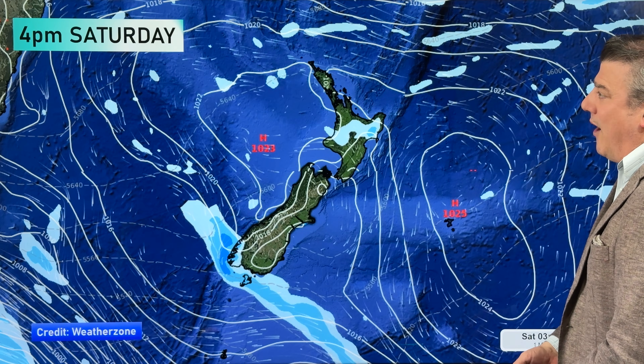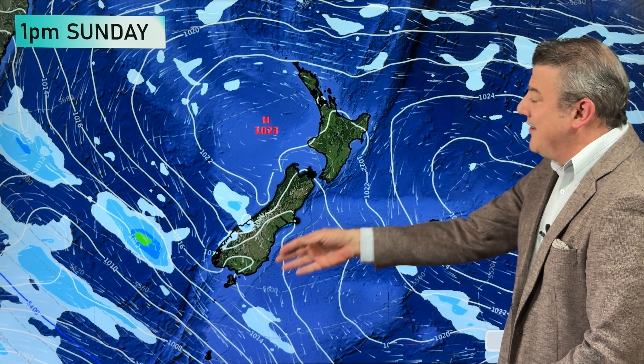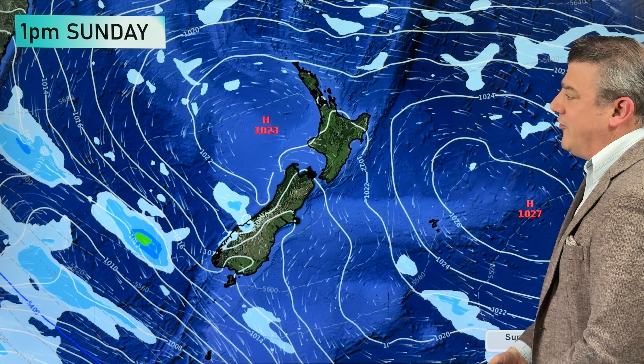Some rain returns to Fiordland and a few showers around Stewart Island, otherwise dry. By Sunday that next system is trying to move up the west coast with just a few showers. High pressure is definitely in charge — this paints the picture of what is going on in New Zealand and why it is so dry.